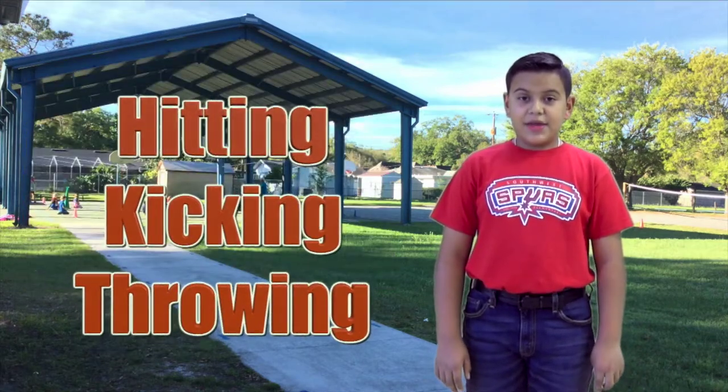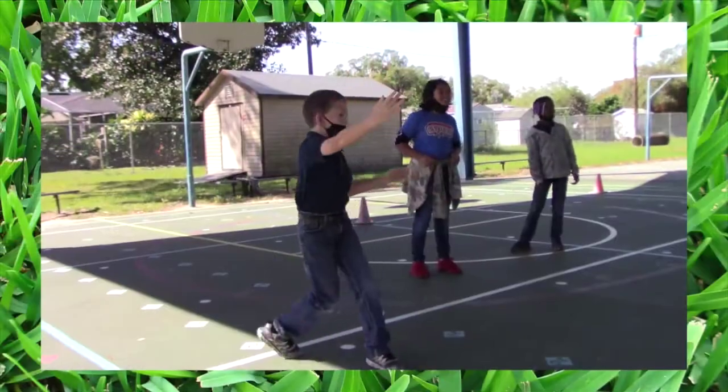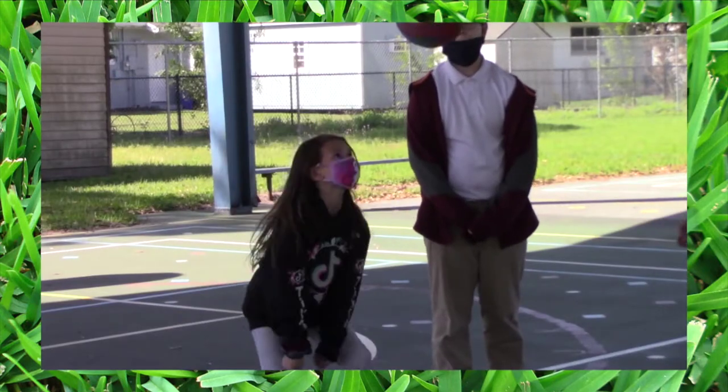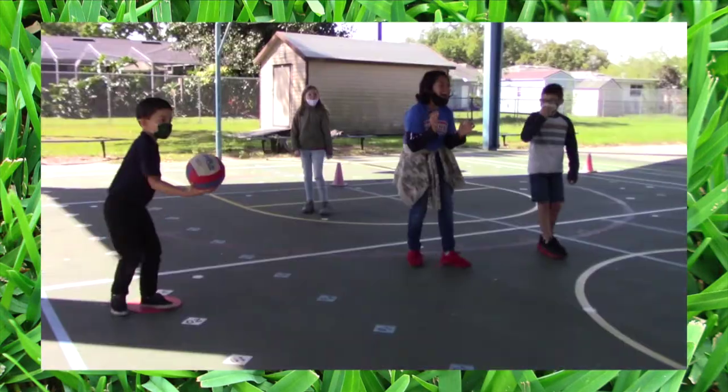Hitting, kicking, and throwing a ball all use different types of forces. Sometimes force makes something move and sometimes it can stop motion.